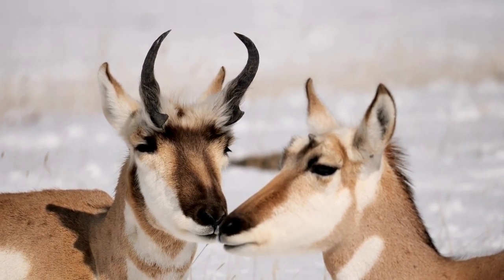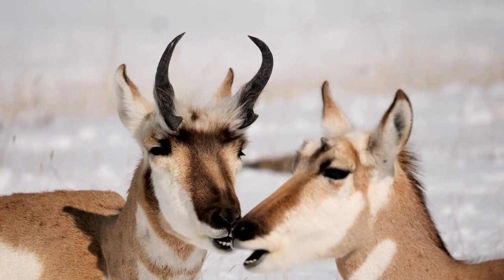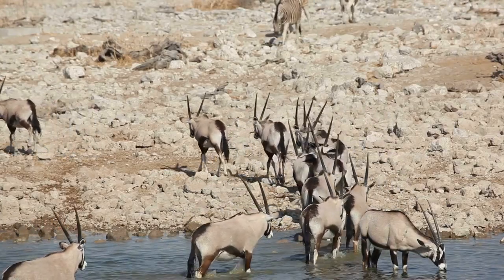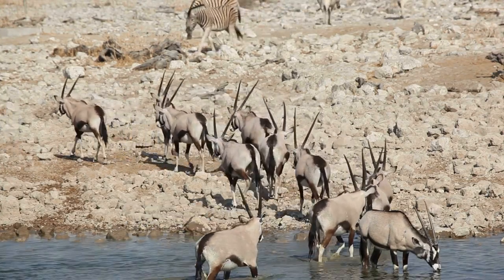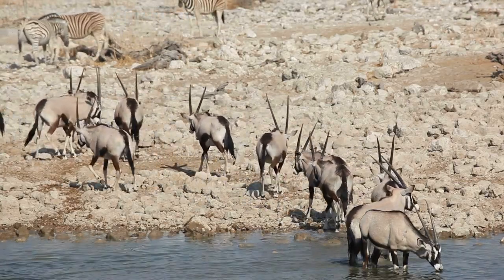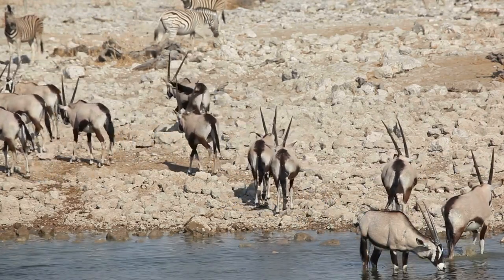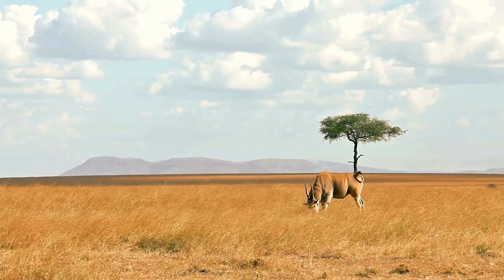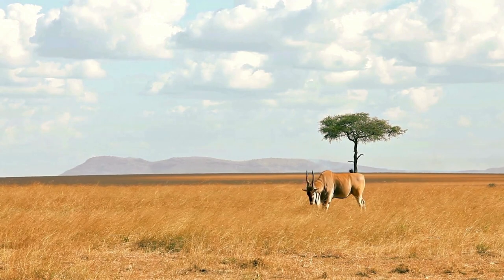The fennec fox is the smallest of the dog family. Its coat, ears, and kidney function have adapted to high temperatures, little water, and desert environments. Its hearing is quite sharp and can detect prey moving underground. It mainly eats insects, small mammals, and birds. Its large ears help detect the slightest noise in the calm desert atmosphere. Weighing less than 1.4 kilograms, the desert fox lives in pits of sand dunes during the day and hunts at night. The sand cat is a species that lives in desert regions of Africa and Asia, quite small in size with short legs, long tails, and very large pointed ears.